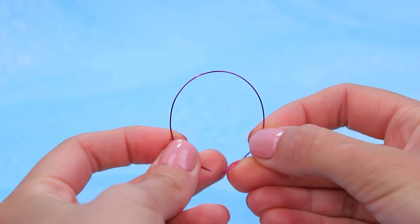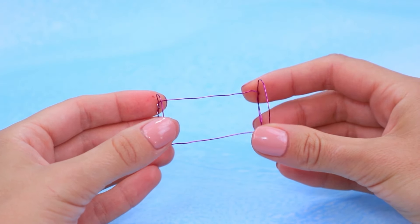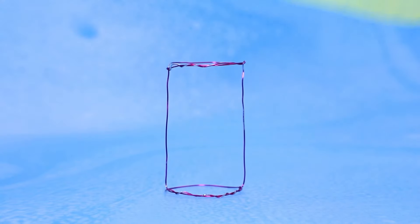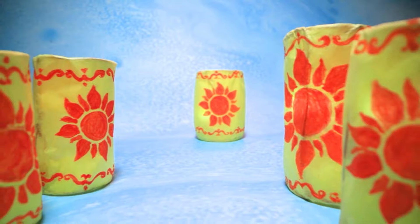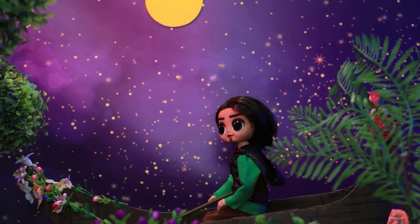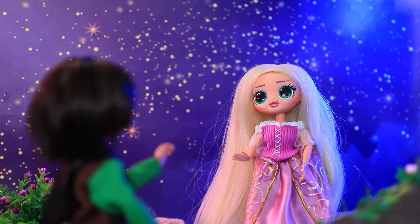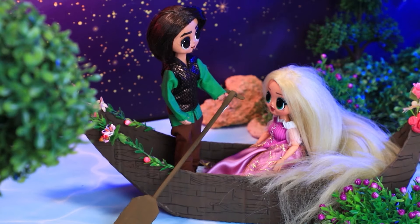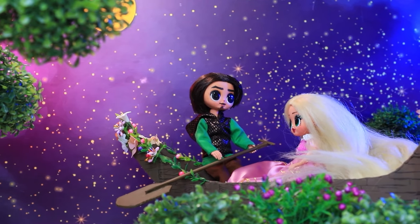Zrób dwa cienkie pierścienie z cienkiego drutu — połączyły się. Kolorowy rysunek słońca pojawił się na papierze — owiń go dookoła ramki. Flynn Rider przybył na brzeg pod osłoną nocy. Gdzie jesteś, moja ukochana? Tu jestem! Podał księżniczce rękę, wskoczyła na łódź i para popłynęła razem. Przy okazji przygotowałem prezent — weź go.